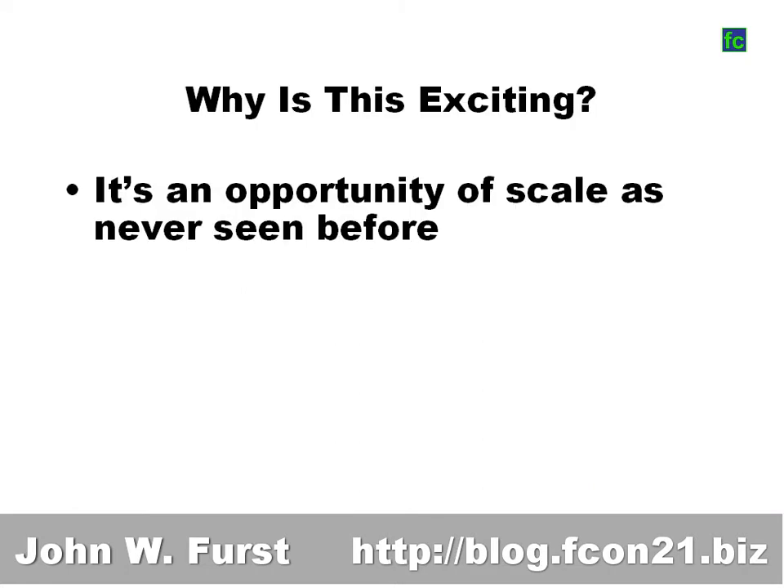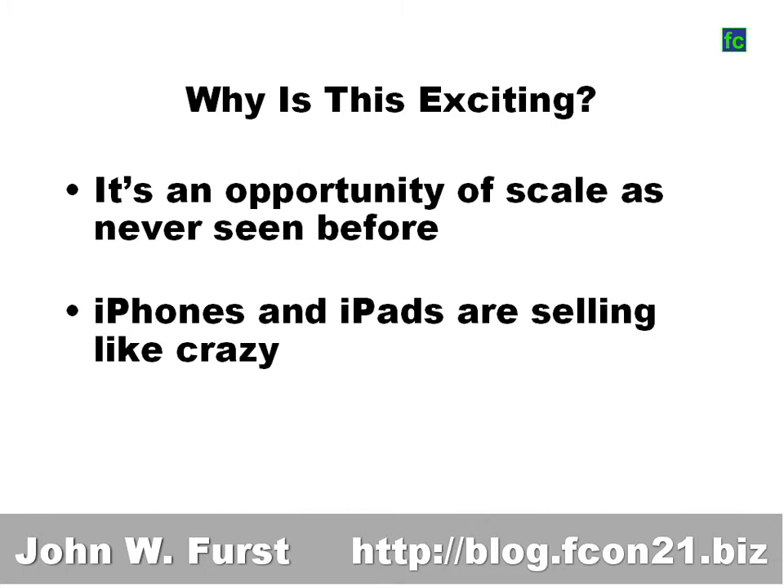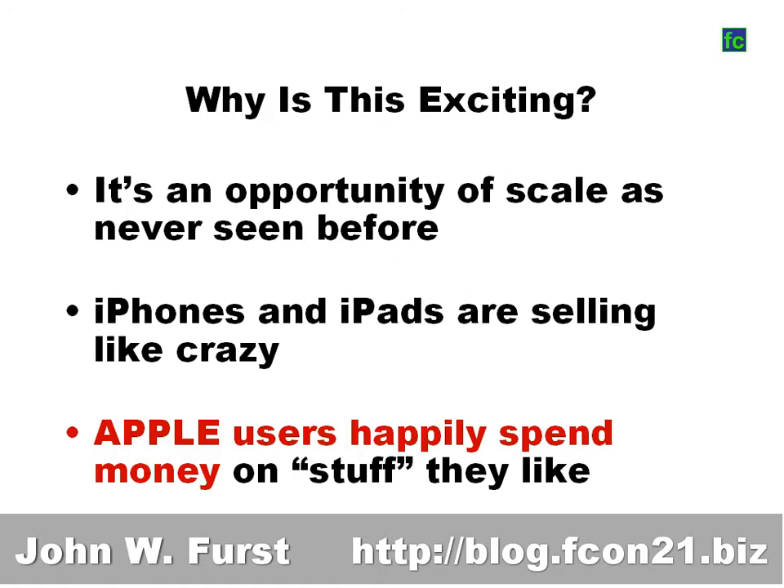Why is this so exciting? It's an opportunity at a scale never seen before. iPhones, and especially iPads, are selling like crazy. And Apple users happily spend money on stuff they like — they don't expect everything to be free like the regular web user.